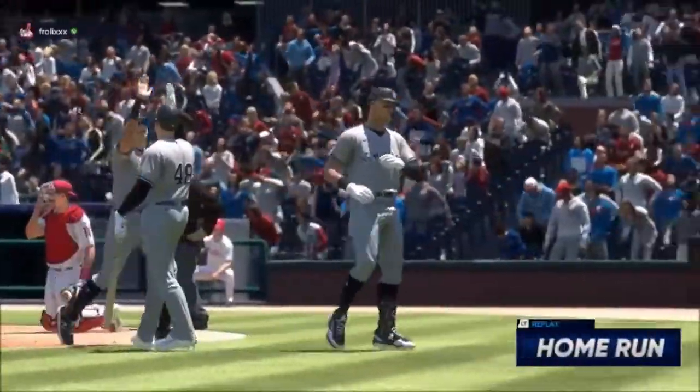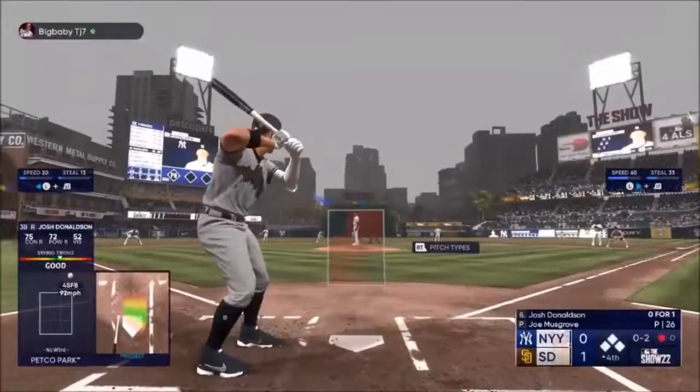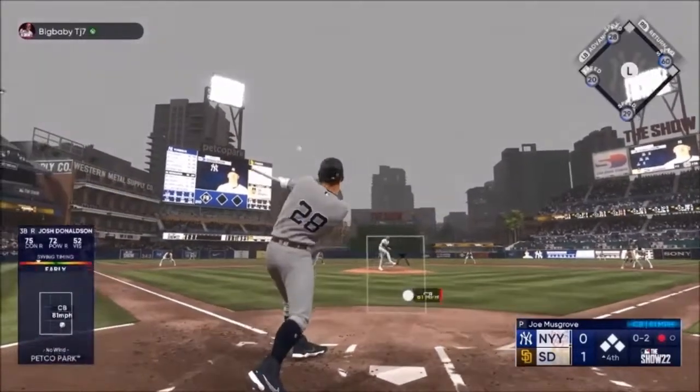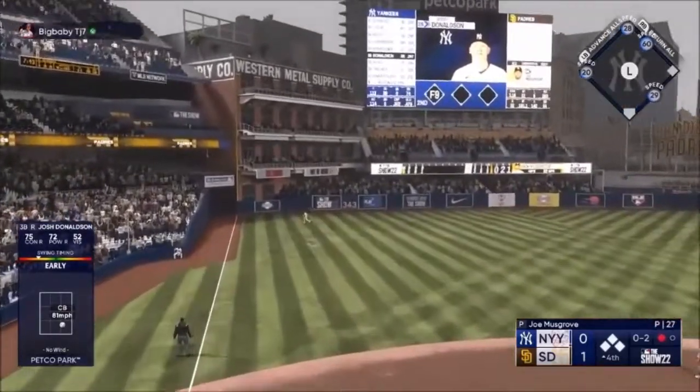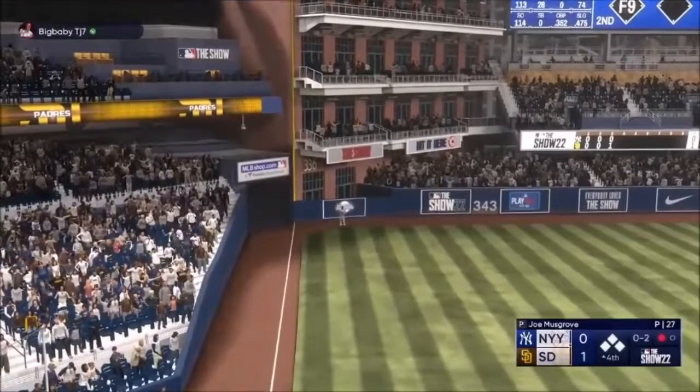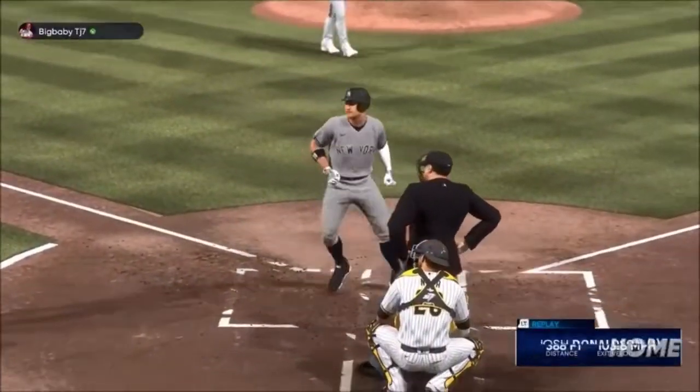It's 2-0. Anthony — two in the air, left field, that will carry. Turning and looking and it's gone! Josh Donaldson leads the yard and they lead it, it's 1-0.